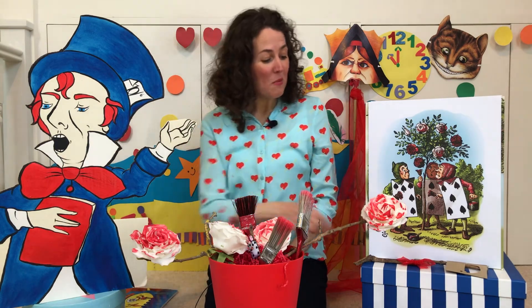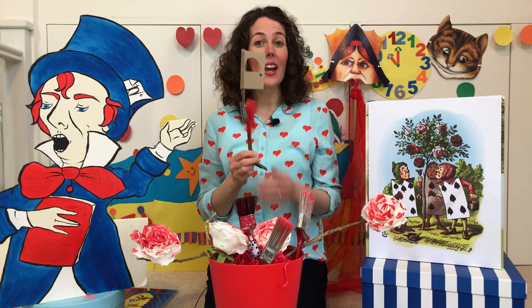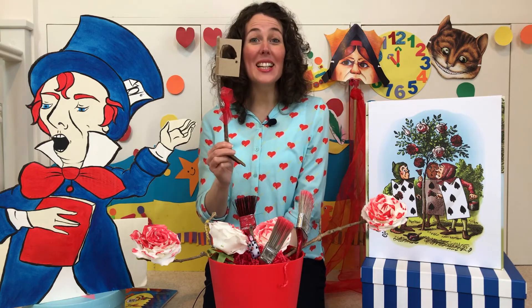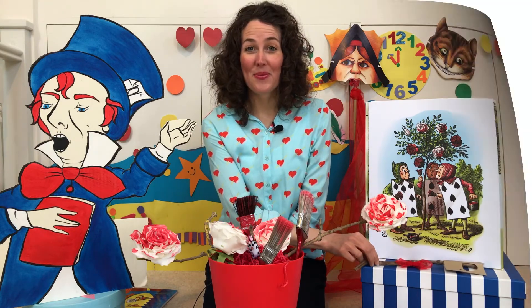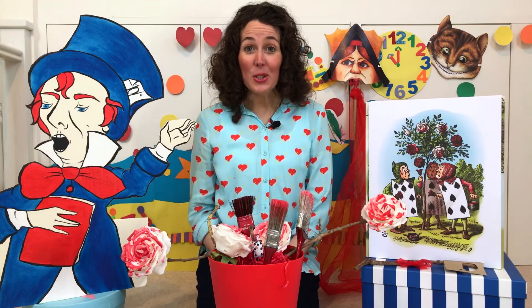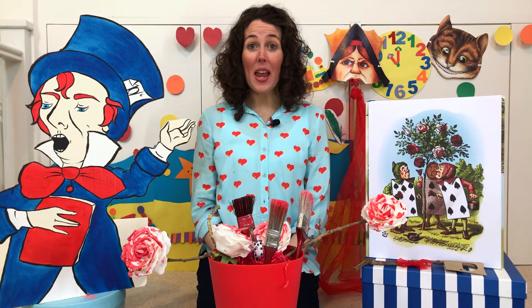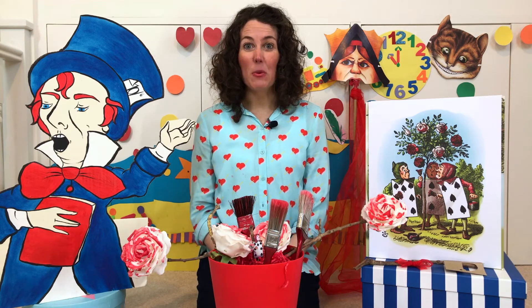And let's peep through our story door into chapter eight, where three gardeners are busily painting the roses red. 'Excuse me,' said Alice, a little timidly. 'Why are you painting those roses red?' There was a silence.